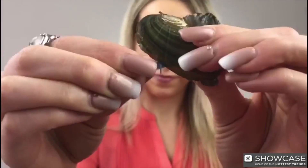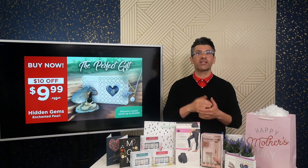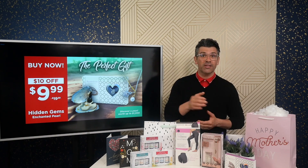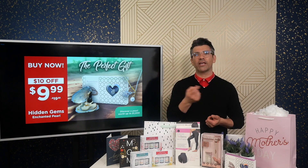Number two on the list is the Hidden Gems Enchanted Pearl. This Enchanted Hidden Pearl can be found within an oyster, which makes it a completely, truly unique gift. It also includes a stunning necklace which holds and displays the gem around your neck. Each pearl you discover is valued up to $1,000, so with every oyster you open, you're sure to get a new stunning pearl to rotate in your jewelry collection.